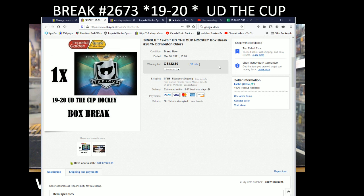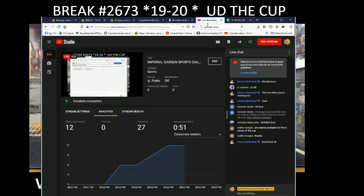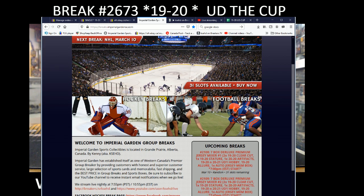Hi everyone, welcome to Imperial Gardens single cup break number 2673. We're going to do the one box cup first, then we'll be rolling into our big case break for Saturday. It's currently Saturday March 6th at 7:56pm Pacific Standard Time, and 10:56pm Eastern Time. We're live on Breakers, live on YouTube, and of course for anyone who has a summer site, sign up there. These ones I'll make public hopefully later tonight — just got to figure out the details still.